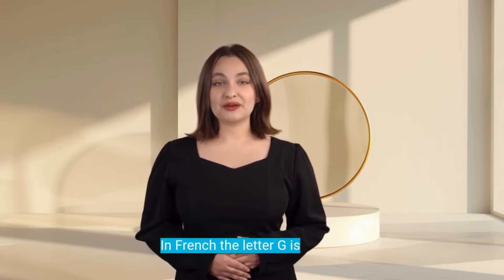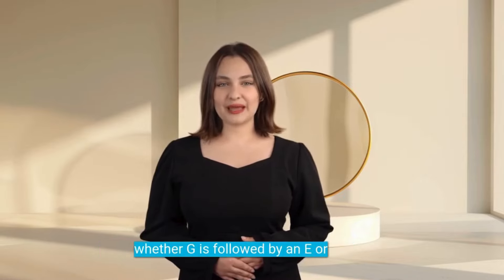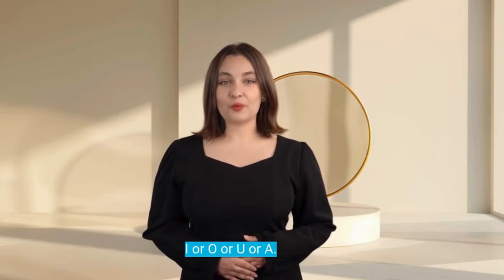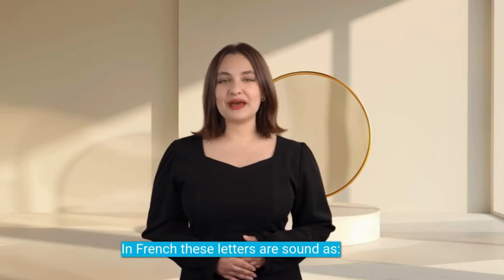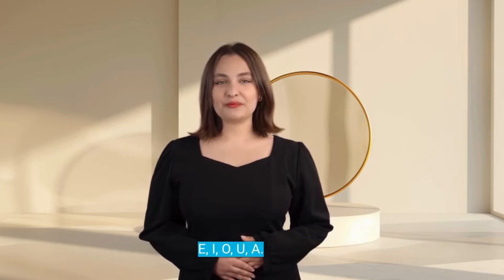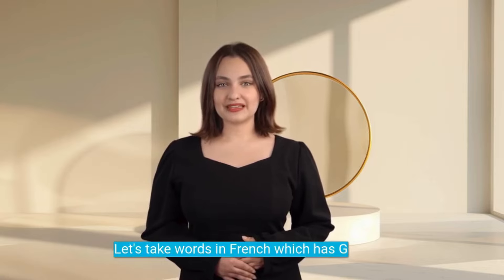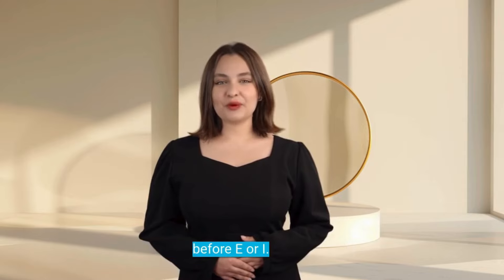In French, the letter G — the sound of the letter varies depending on whether G is followed by an E or I, or O, U, or A. Let's take words in French which have G before E or I.